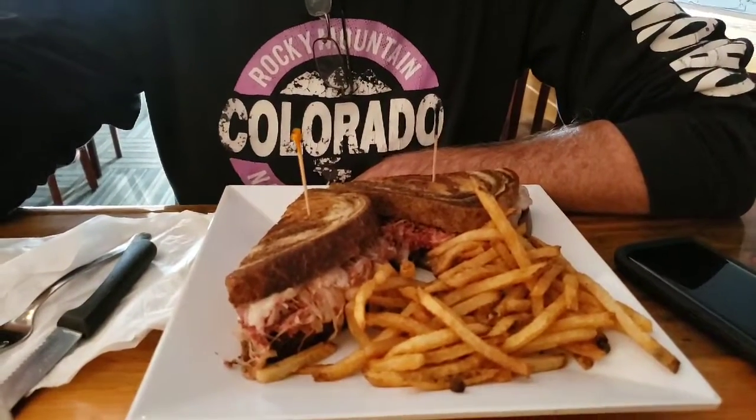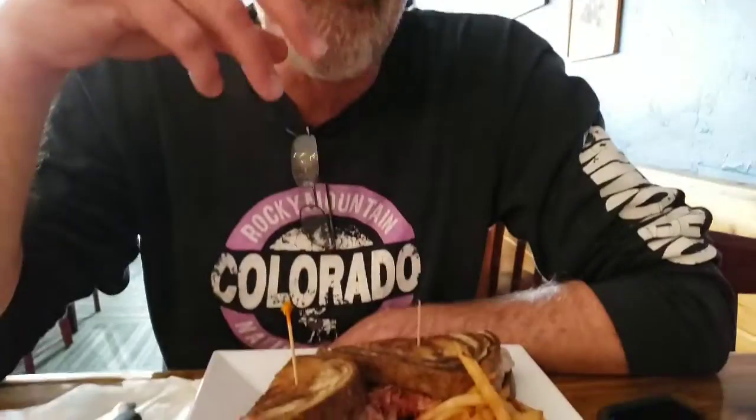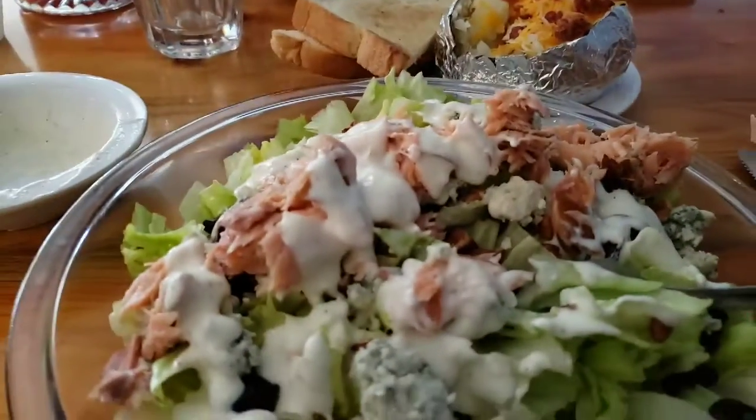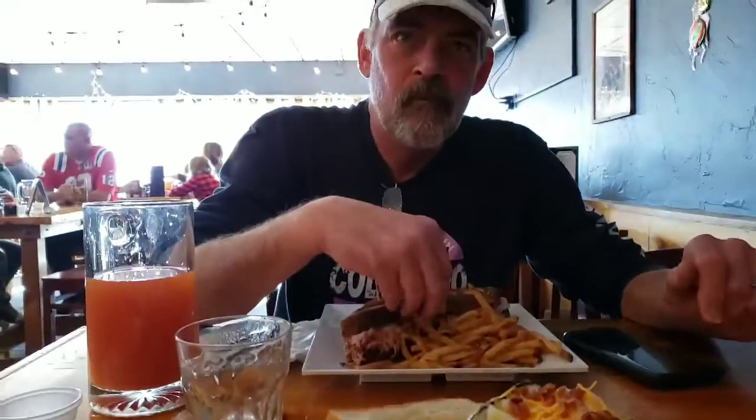We're at our local neighborhood sports bar called 5281. Tell us about your sandwich, honey. Reuben with extra meat. I am having a salmon salad with a baked potato, and we're having lunch.